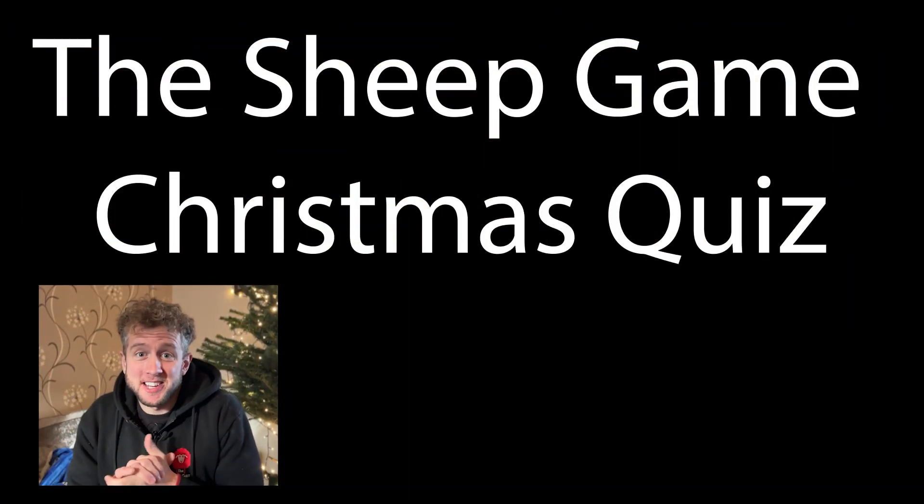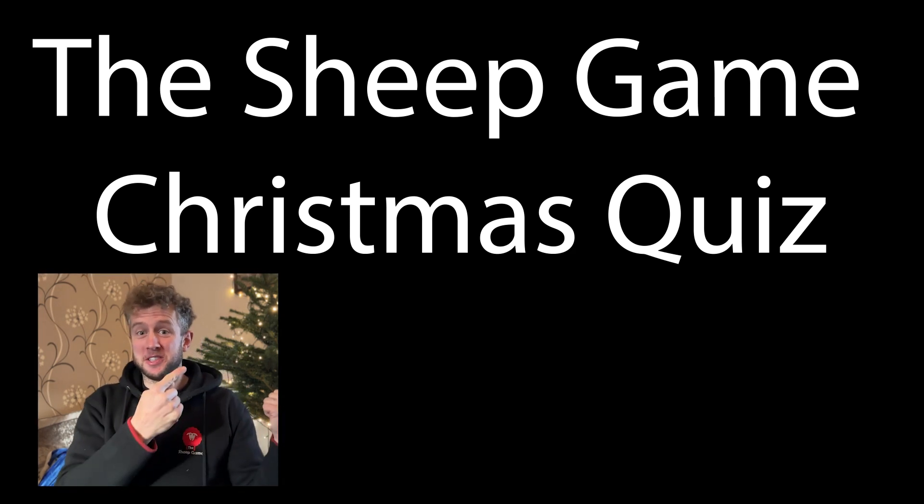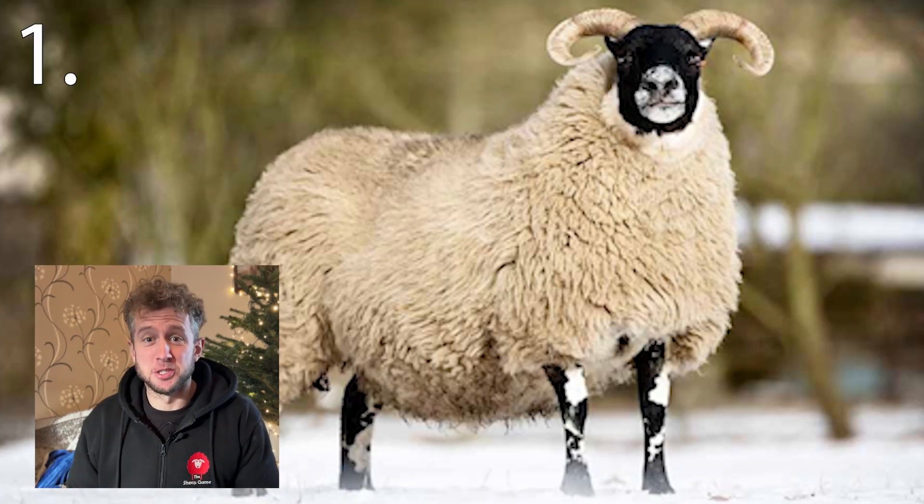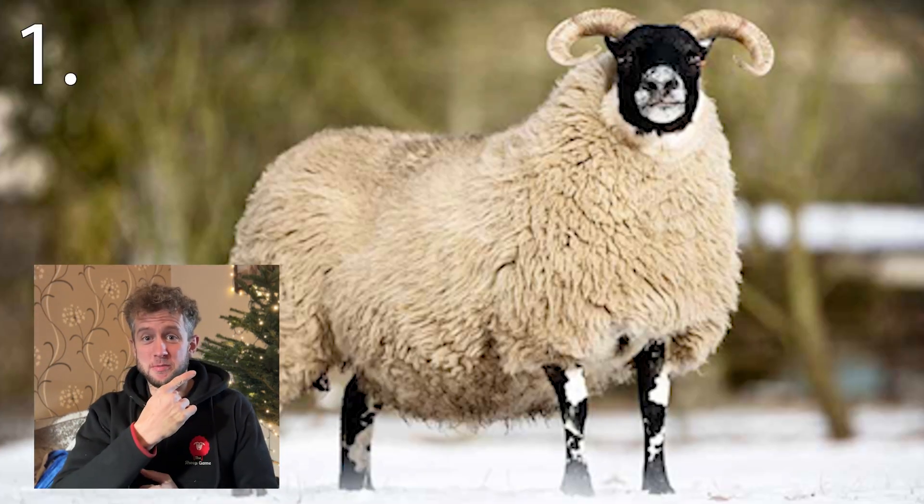I'm just going to be a little guy down in the corner of the screen. Your sheep breeds are going to be up here. Question number one — or rather, breed number one. What breed of sheep is this?